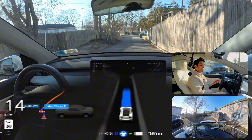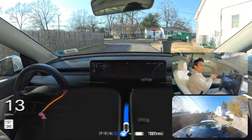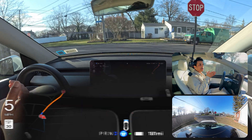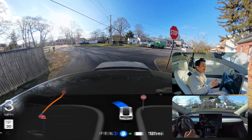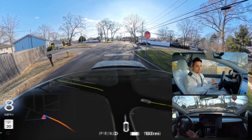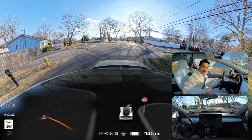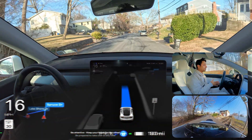Very good — amazing job by FSD. It gives that person space. The road is so narrow that two cars cannot pass side by side, but our car stayed there and the other car backed out, giving us space. FSD navigated us through perfectly. We're gonna do it one more time — narrow road test number two in New York.